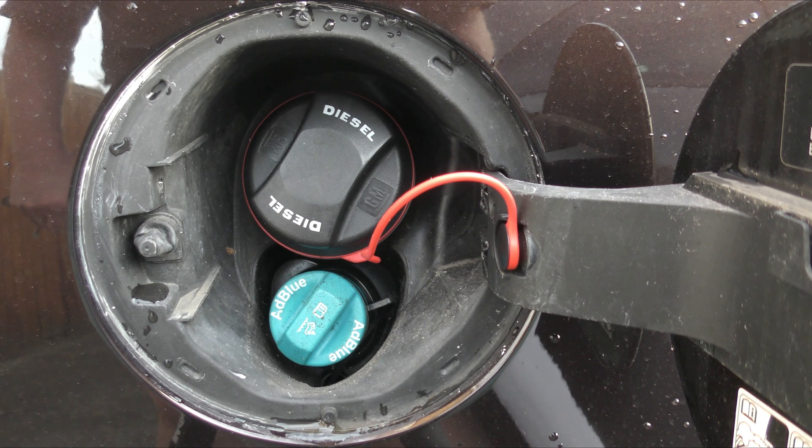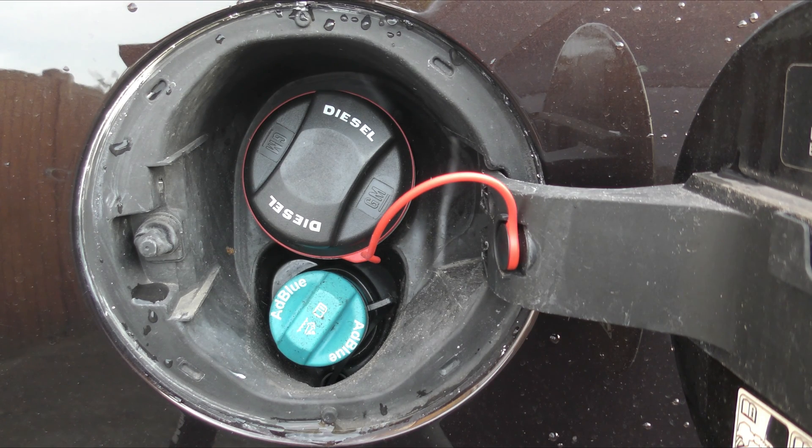what you look for is an AdBlue fuel filler. On some cars it's in the boot, but on Vauxhalls it's behind the fuel filler cap. So you open it and you can see the AdBlue filler.